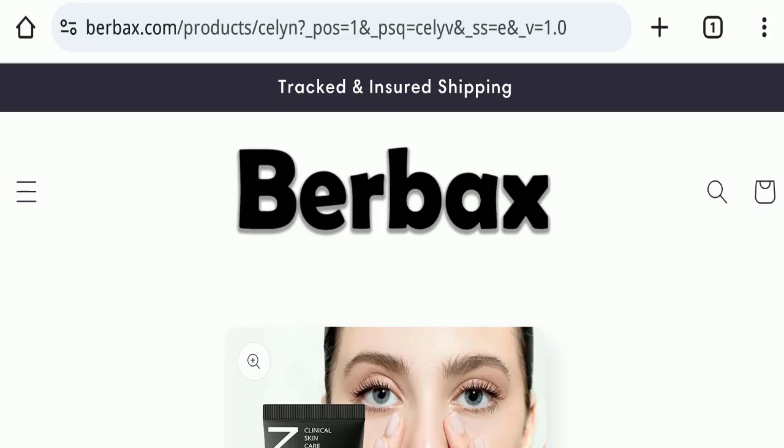Hello everyone and welcome back to my YouTube channel in Scam Advice. Today's video is about a Burbex Lane review. We are going to provide you with an unbiased review. If you are going to buy any product from this website, or if you have experienced fraud, not received the product, or got a damaged product, please watch this full video to find out how to get your money back. This topic is very popular in the United States.